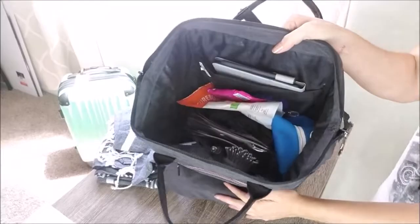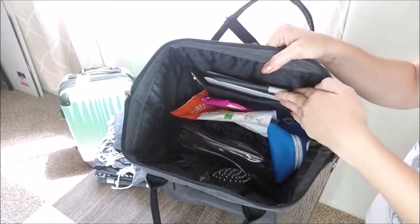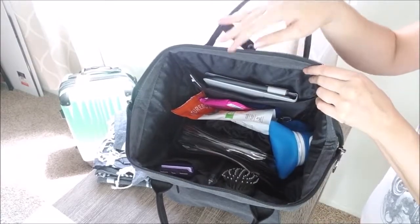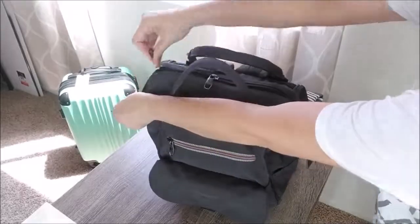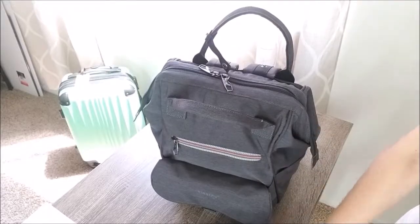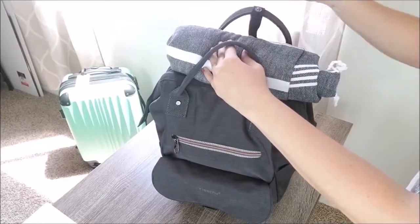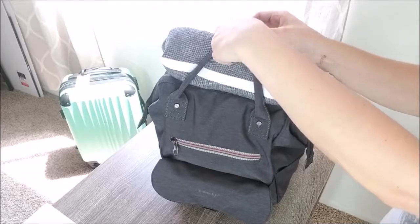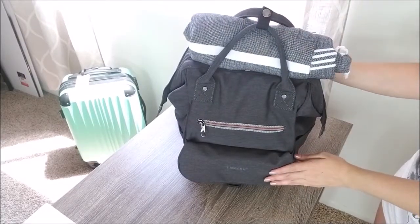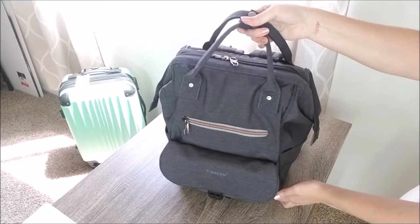And that's it — we have everything we need packed. As you can see, it's neat, it's organized, everything is secure, and there's still tons of space for other items. Typically I will pack my travel blanket on top, or if there isn't enough space, I just roll it up and secure it between the handles. I hope you've enjoyed this video and found it useful. Check out our shop if you're looking for some travel accessories. Thanks for watching and I'll see you in the next one. Ciao!